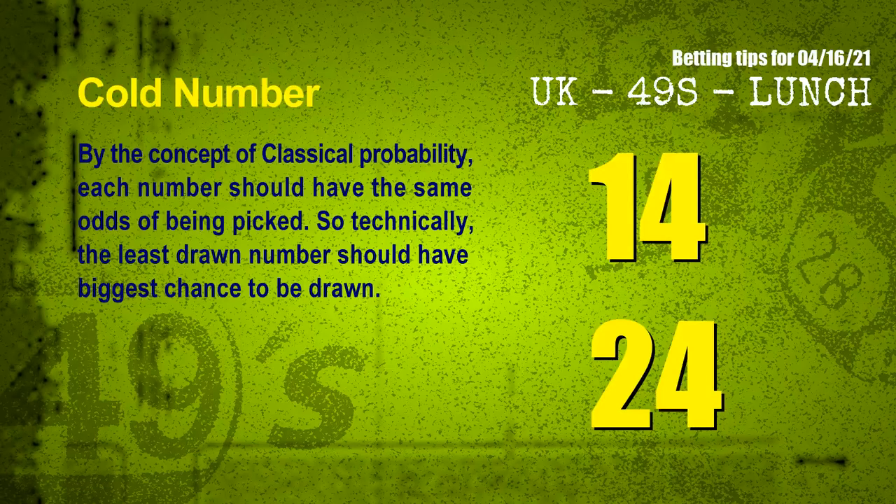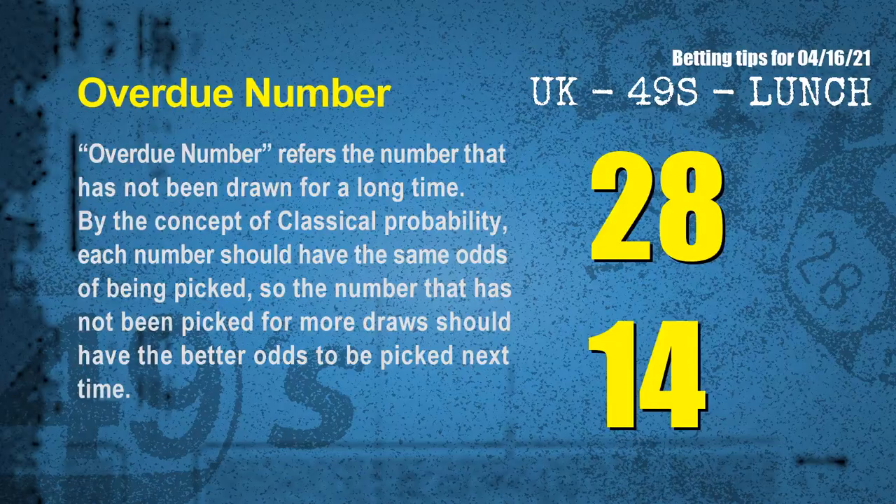In the end of this video, we have two more tips for you: cold numbers and overdue numbers. By the concept of classical probability, each number should have the same odds of being picked, so technically the least drawn number should have the biggest chance to be drawn. After counting thousands of results, the coldest two numbers for next draw are 14 and 24. Overdue numbers refer to numbers that have not been drawn for a long time. The most overdue two numbers are 28 and 14.